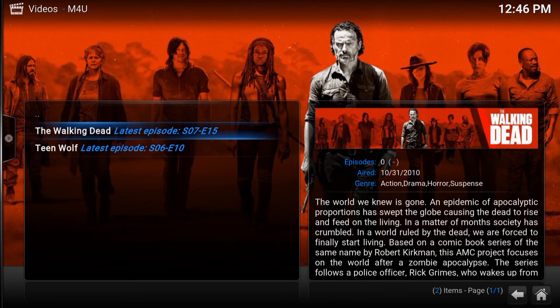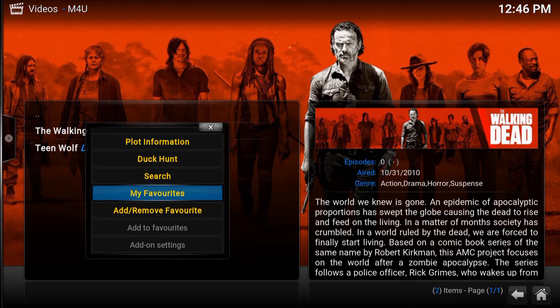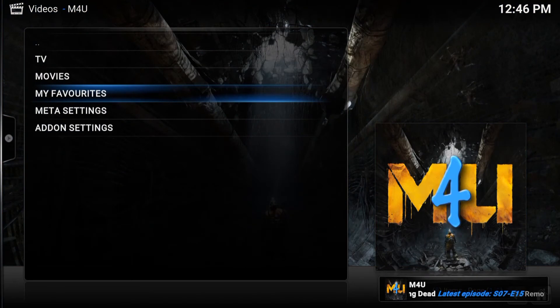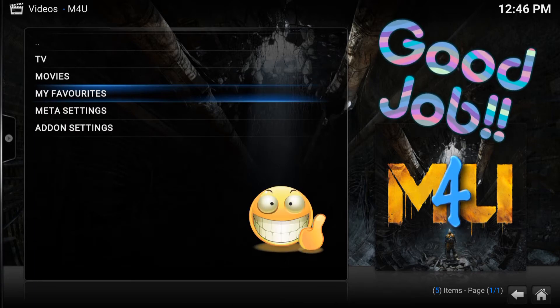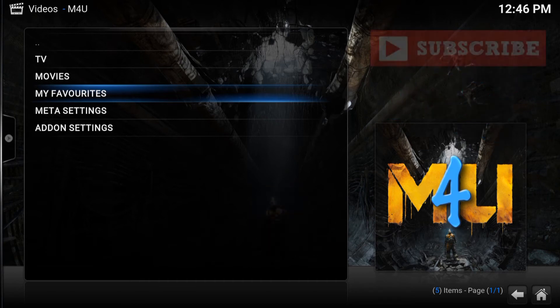And of course, if you no longer want it, highlight the TV show or the movie. Do the same thing — highlight it, hold C or hold the button for a few seconds, and then you can go to remove. It'll just disappear. So that's about it, guys. Very simple add-on. In my eyes, I'll probably give it a 4 out of 5. There's always room for improvement. Let me know in the comments below — is this a 4 out of 5 or a 5 out of 5 to you? What rating would you give this add-on?